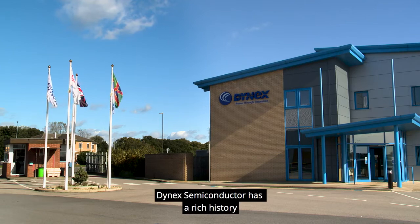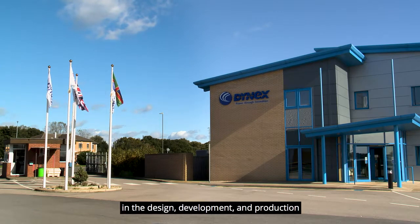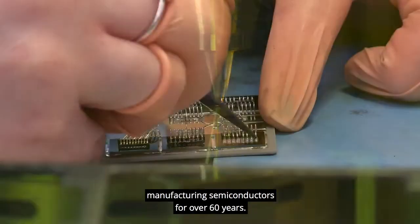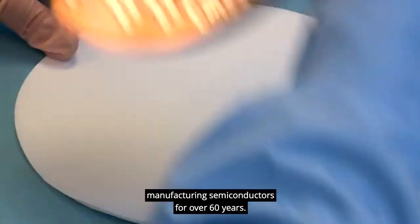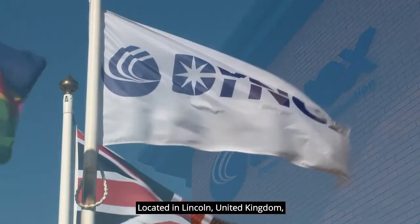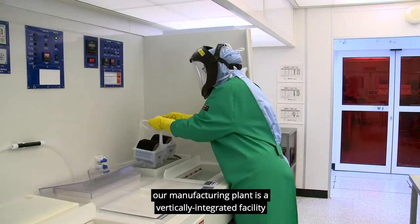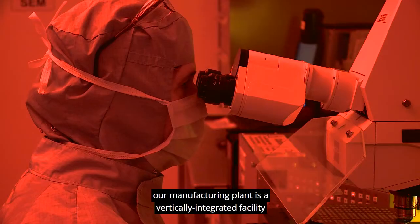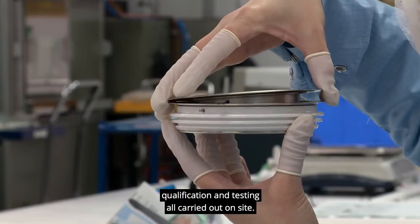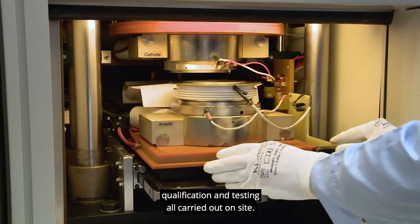Dynex Semiconductor has a rich history in the design, development and production of high-power semiconductors and power assemblies, manufacturing semiconductors for over 60 years. Located in Lincoln, United Kingdom, our manufacturing plant is a vertically integrated facility, with device design, wafer fabrication, packaging, qualification and testing all carried out on site.